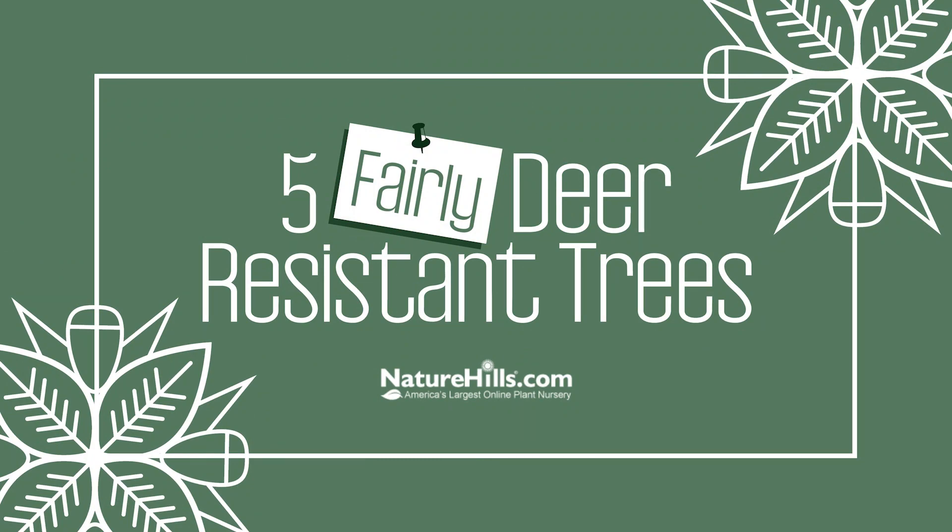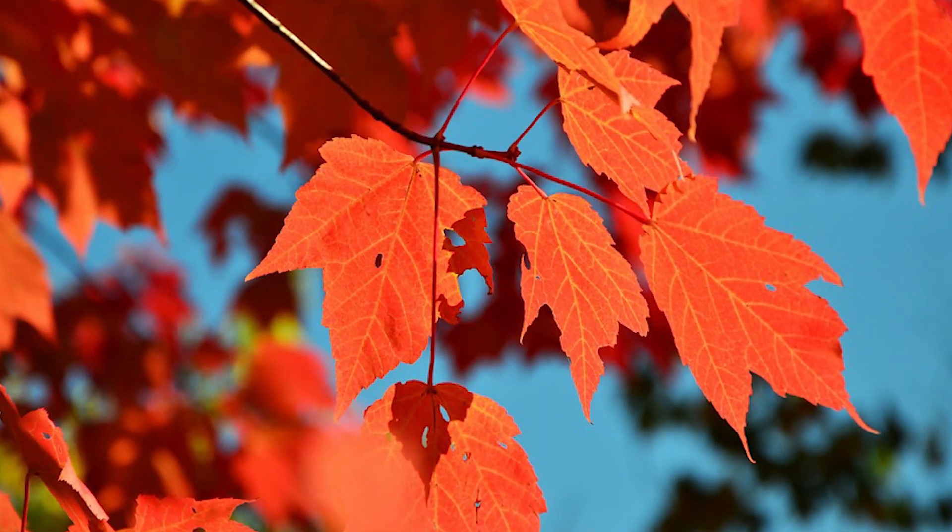All right, now that we've gone over the basics, let's get to the trees. Number five: red maple.